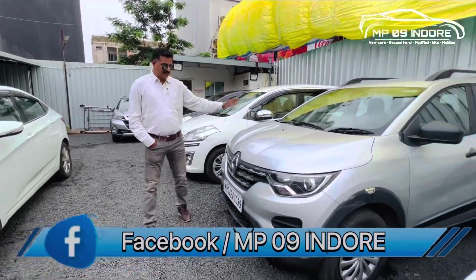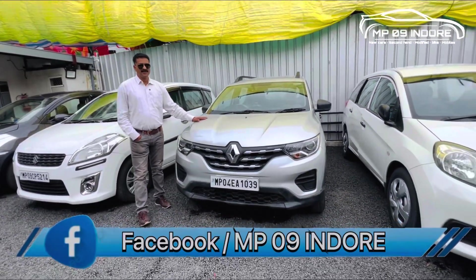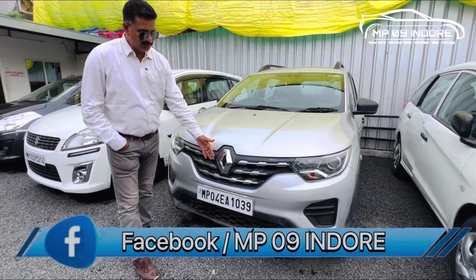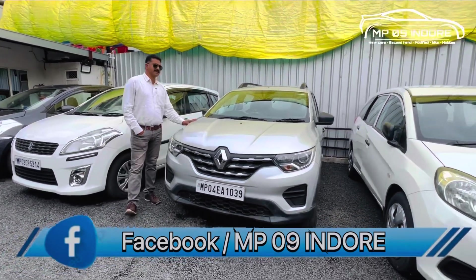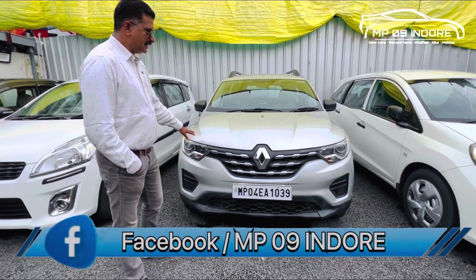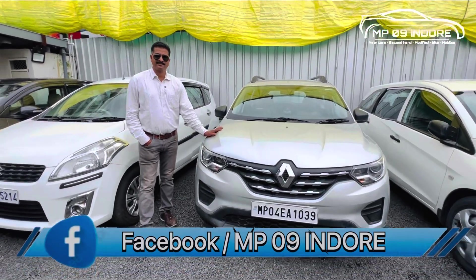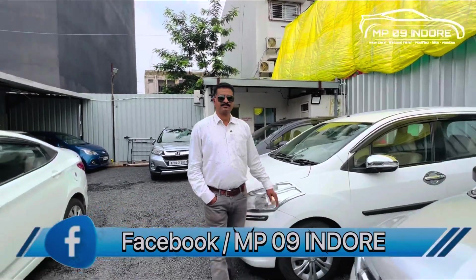The third car available is a 2020 model, first runner, Viva petrol product with 21,000 km run. It is MP04 registered with mobile number passing. It has power steering, music system, and central locking. It is a first-party vehicle. The price is about 5,25,000, negotiable within 10,000 to 17,000. You can easily take this car.